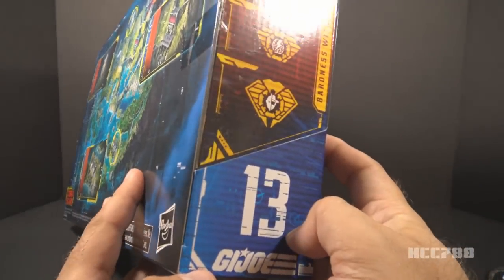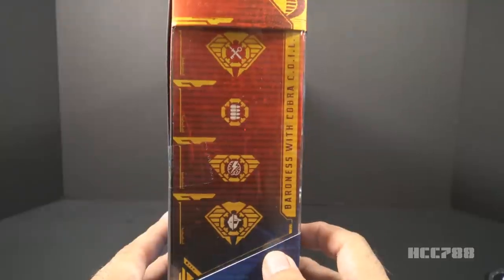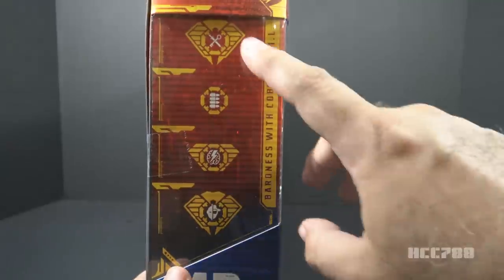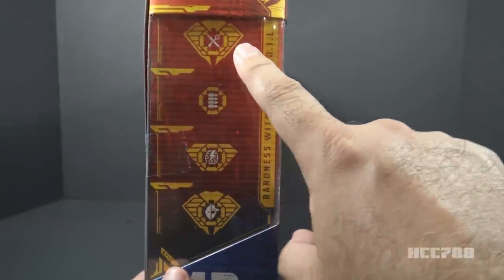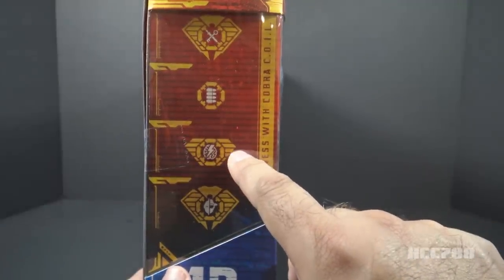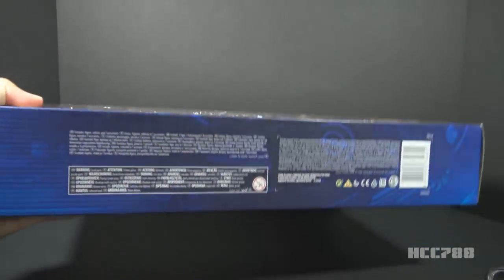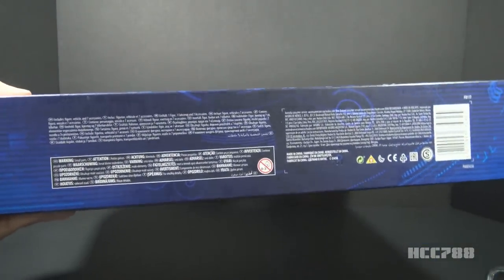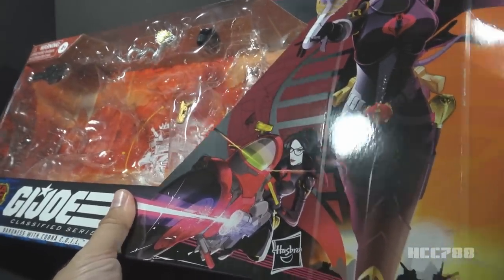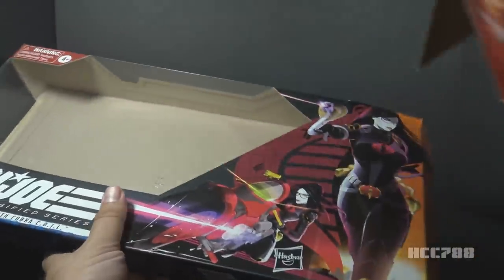On the other side, we see that number 13 again, and we have these icons which you can go to gijoe.com and look up, and these correspond with specialties for the character. This one is Intelligence, level 4. This is Light Weapons, level 1. This is PsyOps, level 3. And this is Disguise, level 4. The bottom of the box just has the barcode and lots of information in several different languages. I'm going to pull that backdrop out again because I think it looks really nice, and then we will look at the motorcycle and the figure.